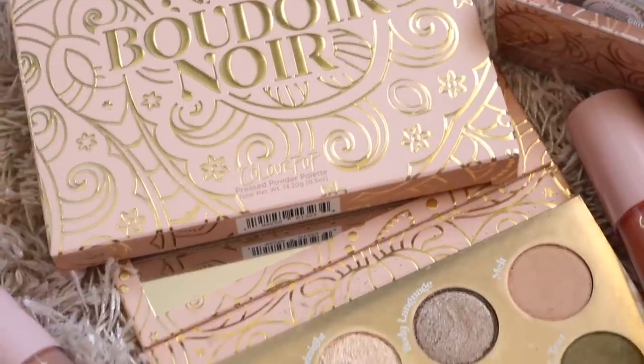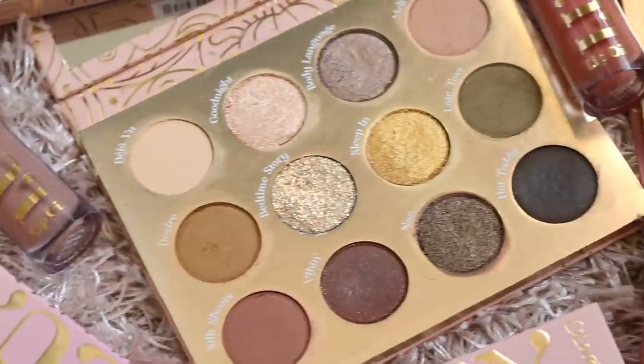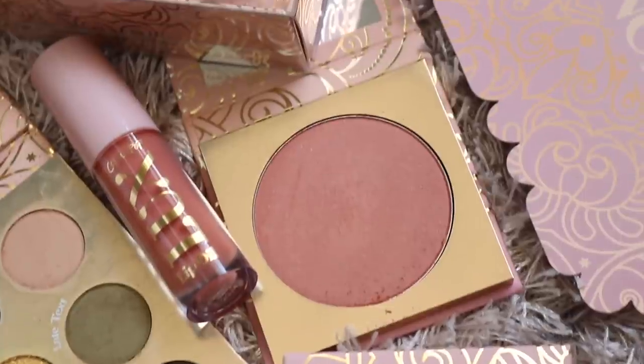Hello guys! Welcome back to my channel. Today I'm going to be reviewing the Bedore Noir collection from Colourpop. I don't know if that's the actual name of the collection, but it's their collection based off a French love story — that's what they're describing it as. I'm surprised this wasn't a Valentine's Day collection because it's very romantic and dreamy.